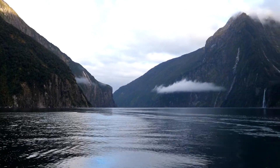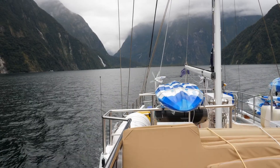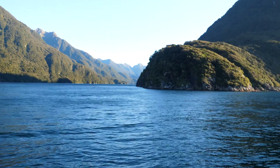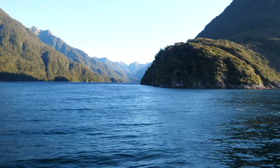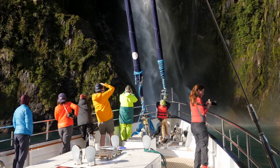We're in the Milford Sound, which looks like something straight out of Jurassic Park, but even better because it's real. We're in Fiordland, in the northern part of the fjords. There are 14 fjords in southwest New Zealand. It's a magnificent area, one of the wettest and probably the most remote, one of the more pristine areas in New Zealand. It's beautiful.